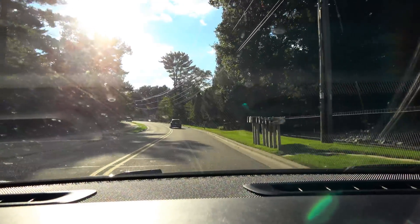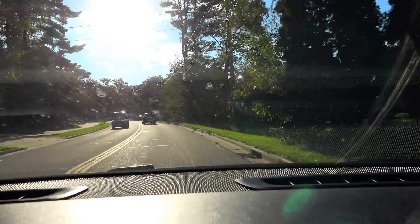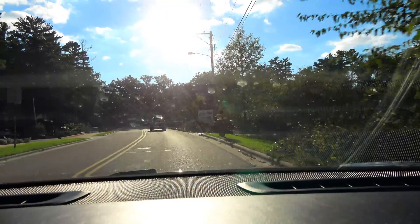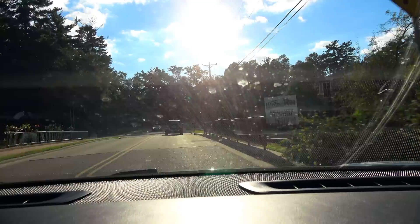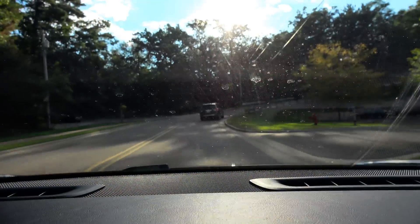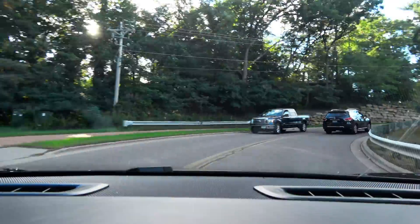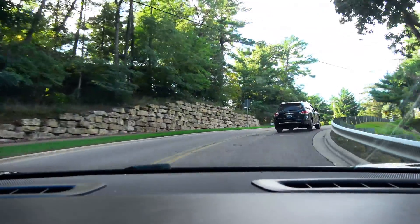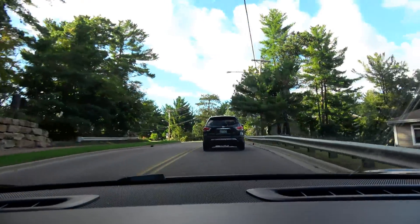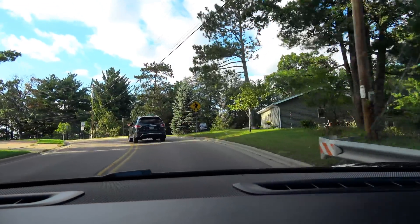Okay, did that one pretty good. The car in front is slowing down. Nope — it's going to put us into oncoming traffic and it just sped up considerably. We lost the vehicle in front of us.